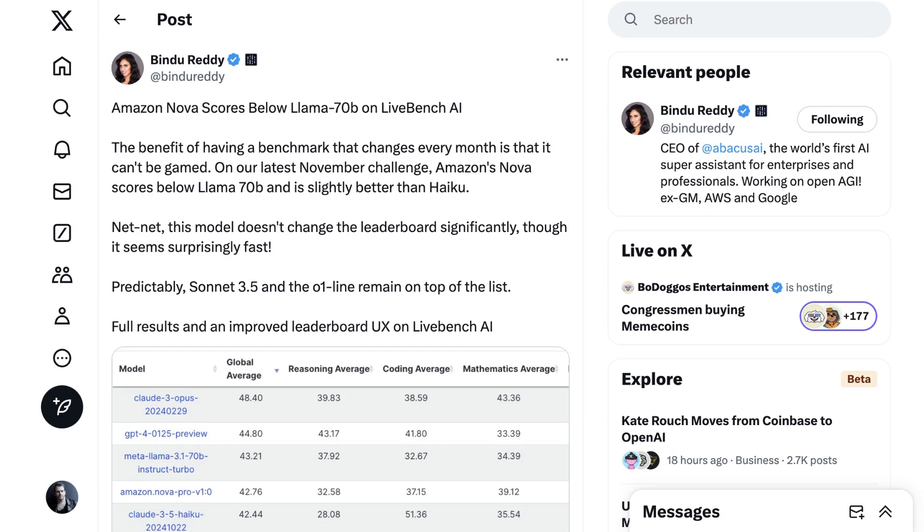Net-net, this model doesn't change the leaderboard significantly, though it seems surprisingly fast. Predictably, Sonnet 3.5 and the O1 line remain on top of the list.